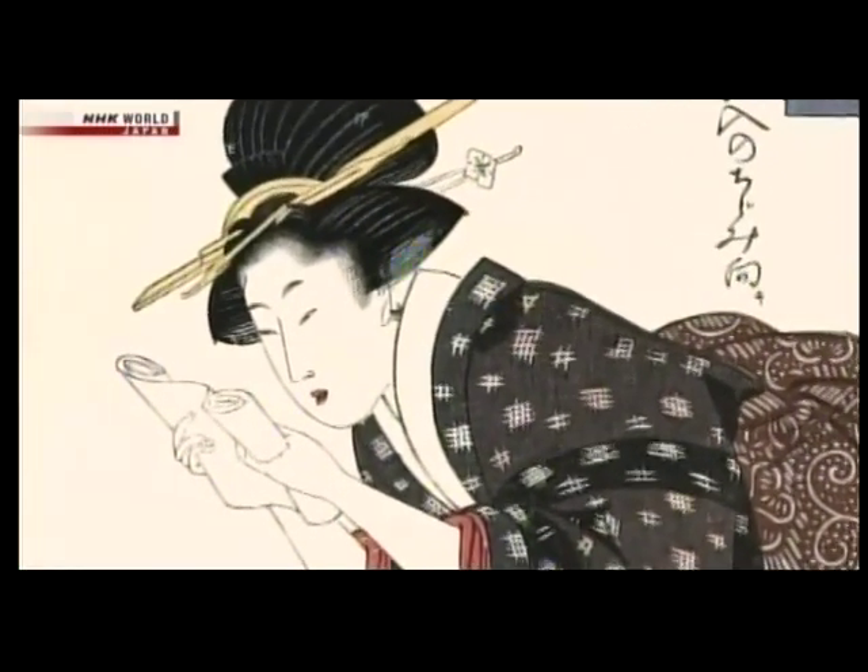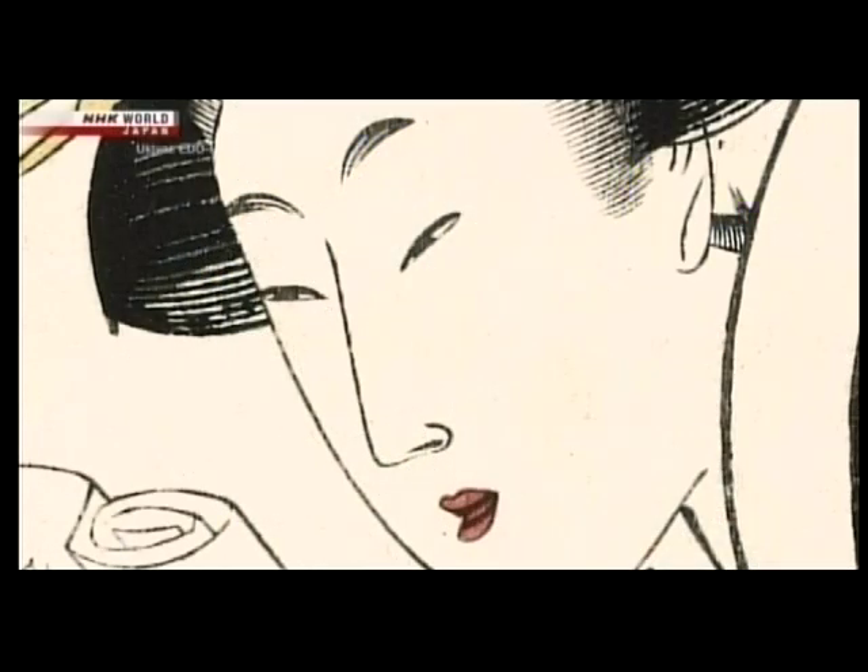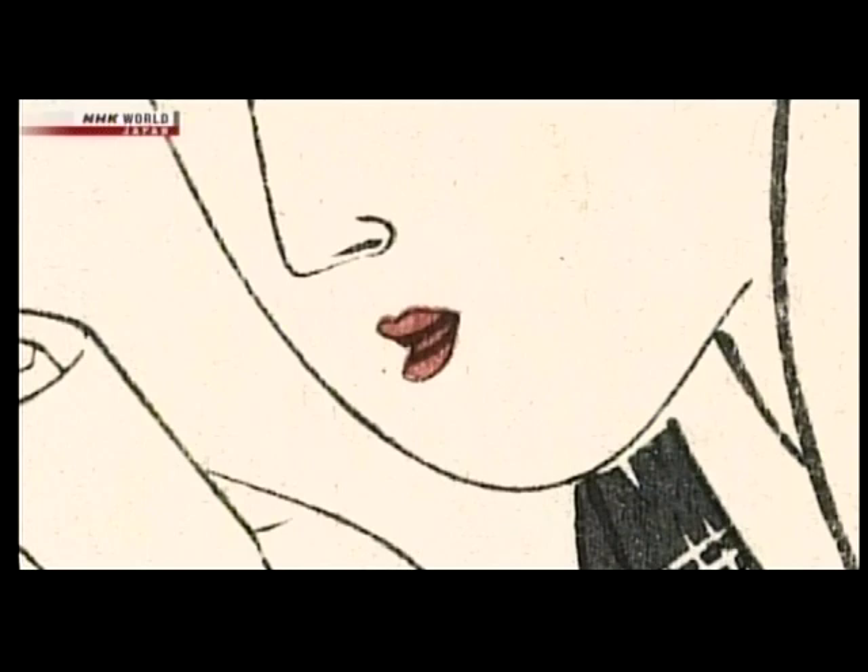Just what sort of woman was the one in the Echigoya ad? Her brows were not shaven, which means she has no children. Her teeth seem to be dyed black — she is either just or almost married, or still a young wife.